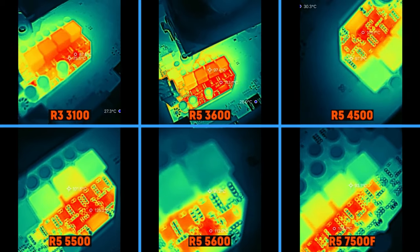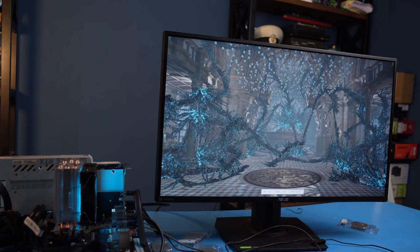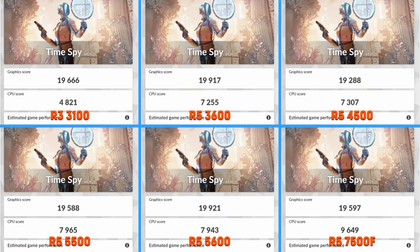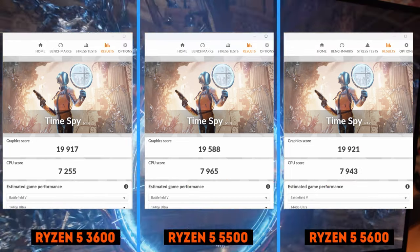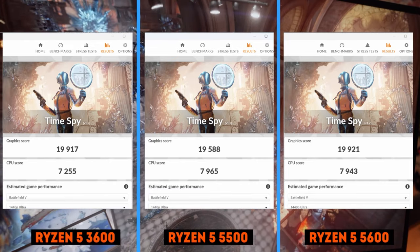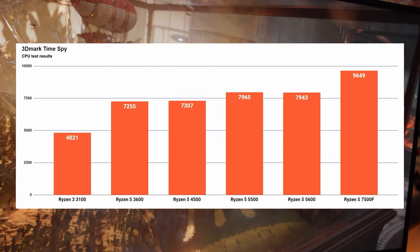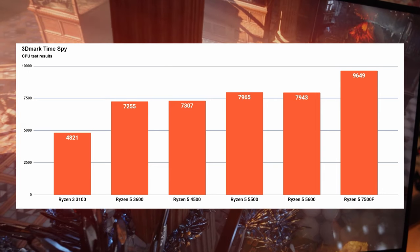We will summarize the productivity results at the end of the video. Let's move on to the games. Starting with 3DMark TimeSpy, which is able to measure the performance of processors in games. The results are interesting — the developers of 3DMark believe that cache and RAM don't affect gameplay at all, so the 6-core CPUs showed the same performance within the same architecture. The difference between Zen 2 and Zen 3 is small here, about 10%. The only ones that stand out are the Ryzen 3100 and 7500F, with the latter outperforming the 5000 series by 20%.